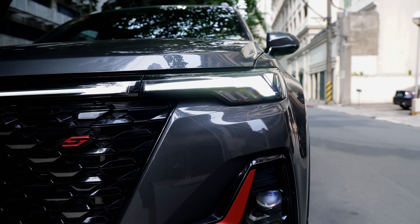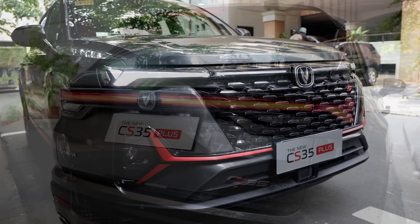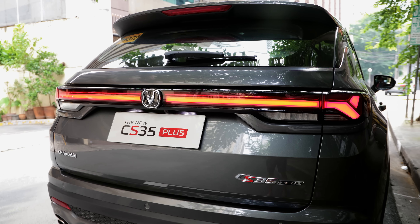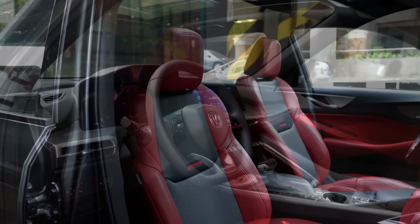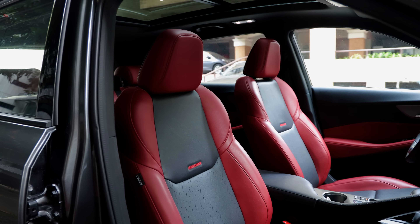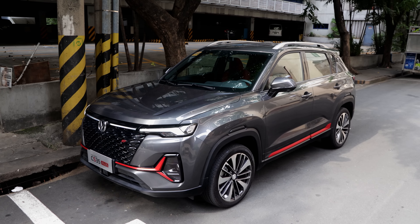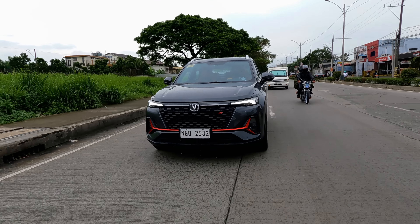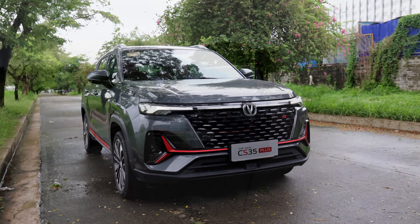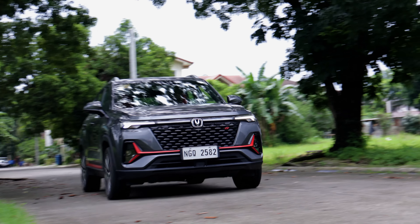The Shangan CS35 Plus Luxe is late to the game and it uses that to its fullest advantage. When the CS35 Plus arrived in the Philippines last November 2020, it had potential, but it didn't look quite as edgy and as handsome as the Coolray. Fast forward to today and the refreshed 2022 CS35 Plus Luxe now looks more handsome and is more than eager to challenge the Jilly Coolray for supremacy.